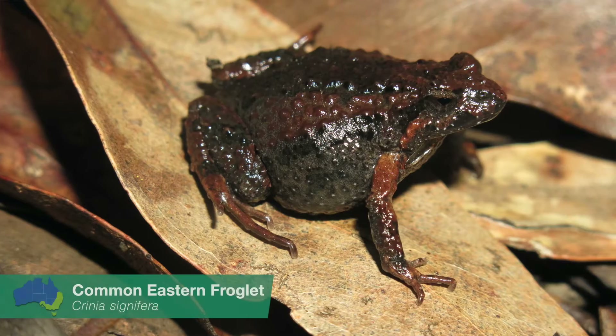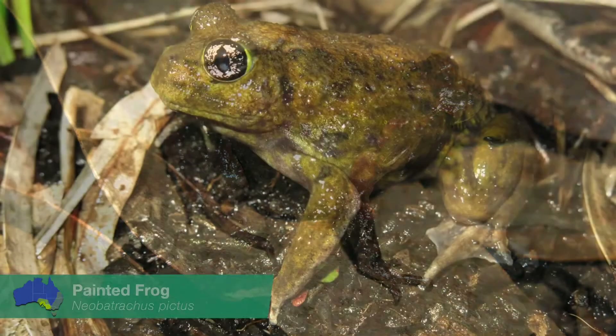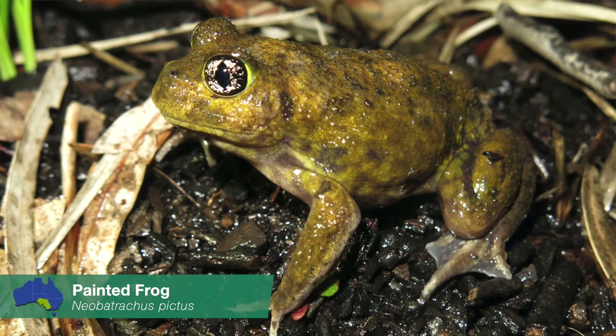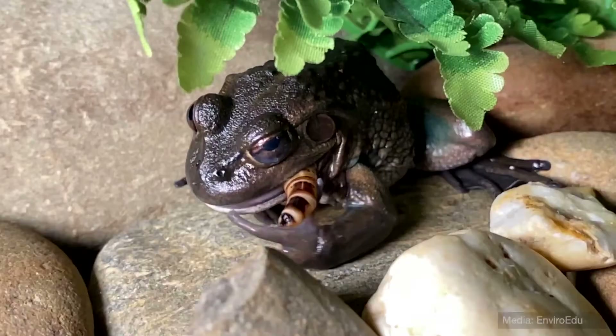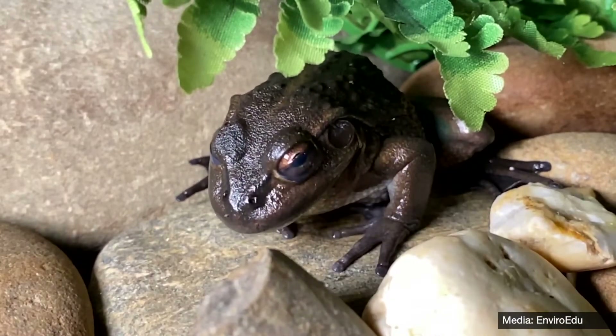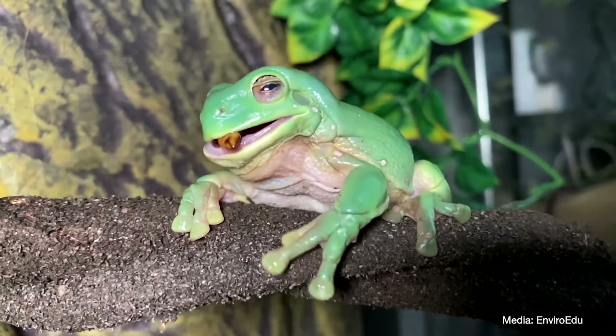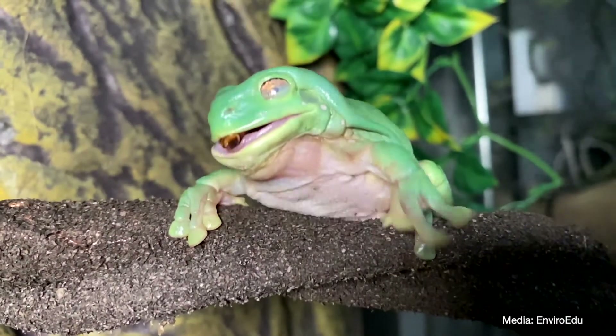Frogs play a key role in food webs both as predators and prey. Frogs themselves are carnivores and, depending on their size, can feed on insects through to small snakes, mice, and baby turtles. Did you know that when frogs feed they blink, which essentially rolls their eyeballs back into their mouth, helping to push the food from the mouth down into the throat? Amazing!